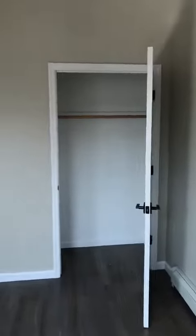Another big closet. High ceilings, LED lighting.